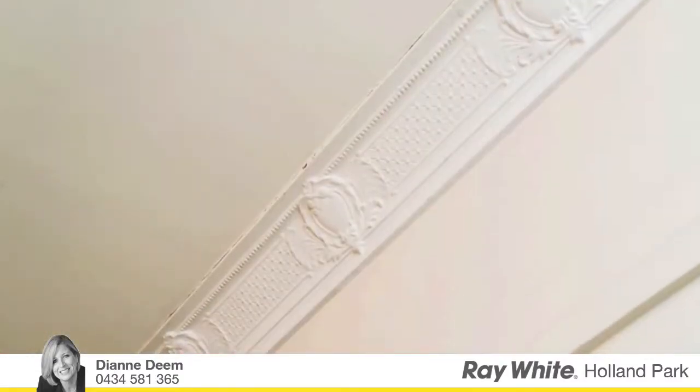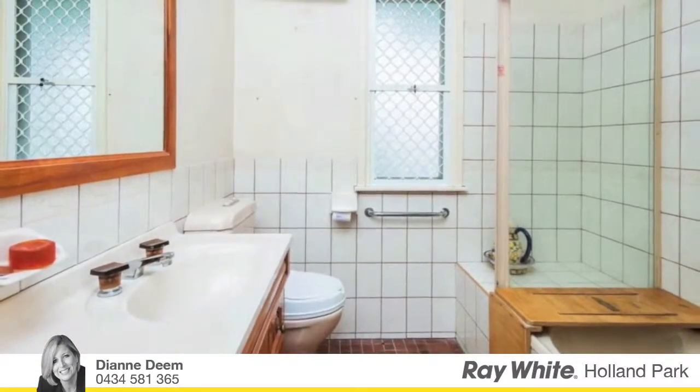First time on the market in 50 years, this cherished family home is one of the original display homes in the area.